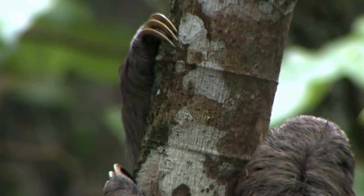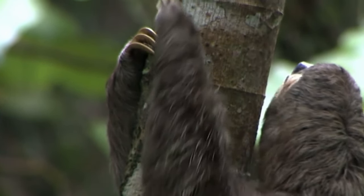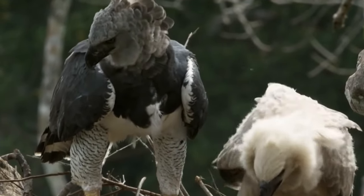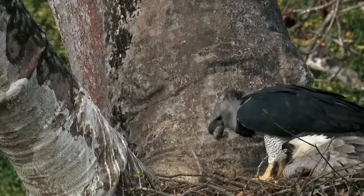Harpy eagles are among the best hunters of all birds of prey. Females are larger than males — three and a half feet long and up to 20 pounds, heavier than the largest bald eagle. Their rear talons measure a full five inches, ideal for plucking sloths and monkeys from trees. A crowned eagle can be seen flying away with a monkey, probably heading to its nest to feed its young.